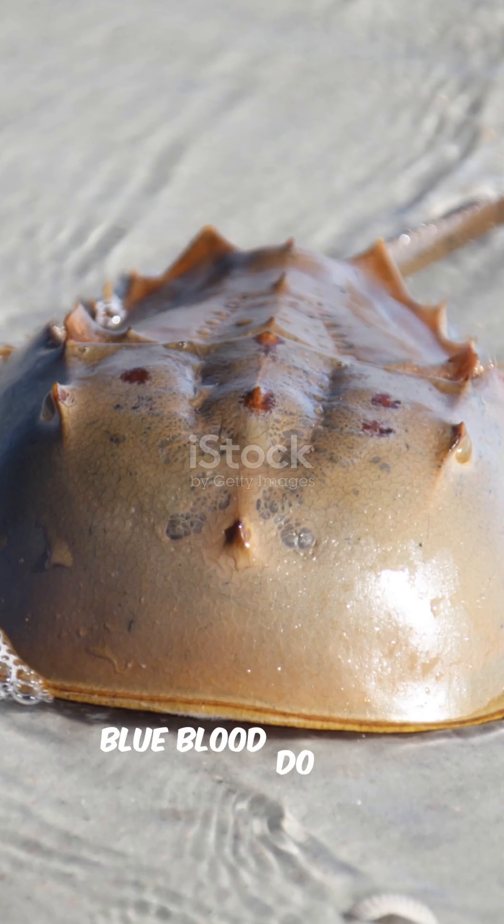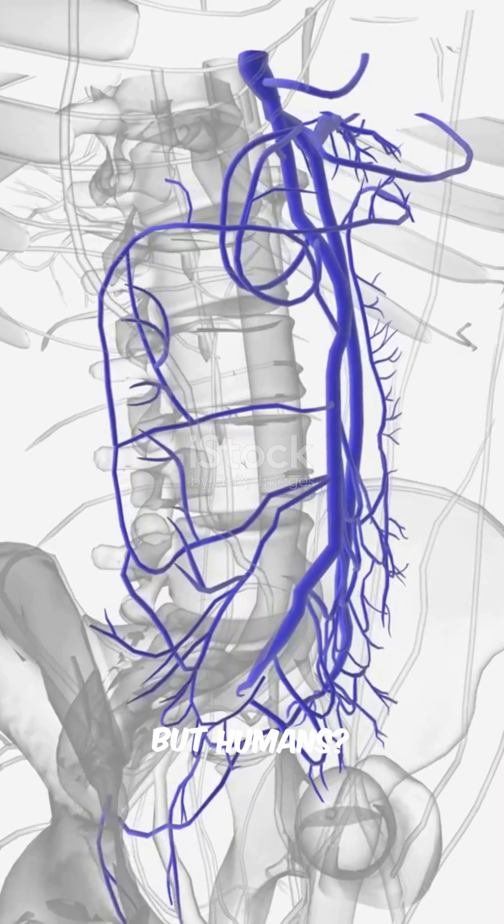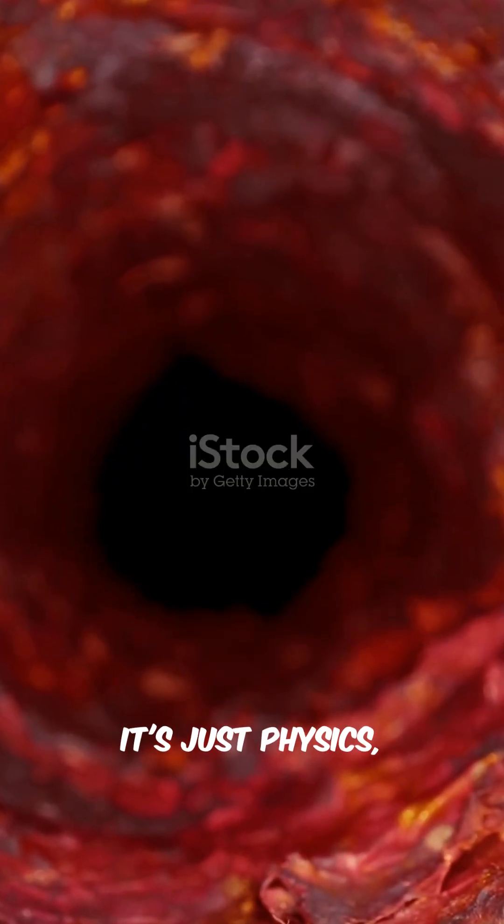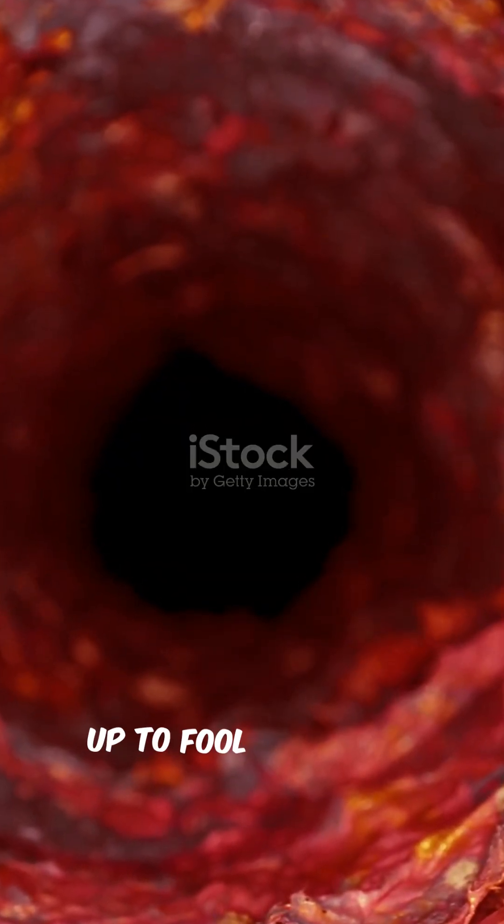Animals with truly blue blood do exist — horseshoe crabs. But humans? Never. So your blue veins aren't blue at all. It's just physics, optics, and biology teaming up to fool your eyes.